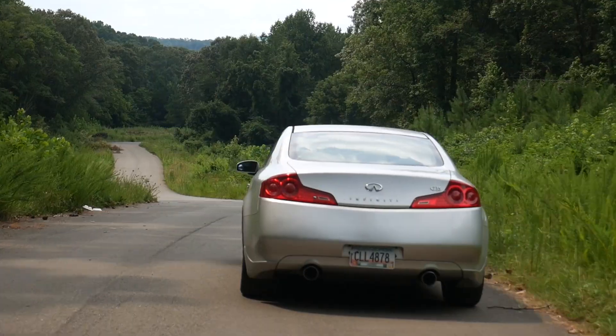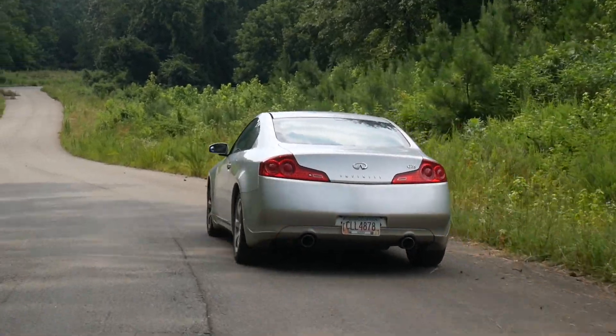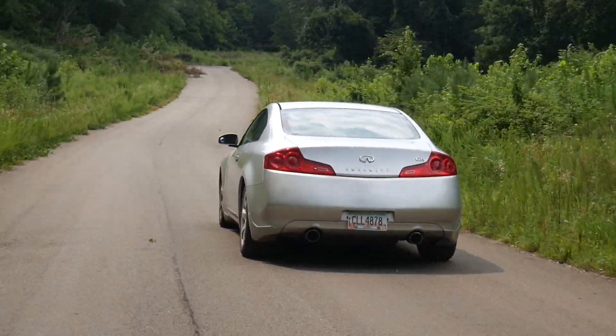I'm used to driving a manual, and sometimes I'll go to push the clutch in and there's no clutch there. The transmission for the G35 automatic does tend to have some issues.